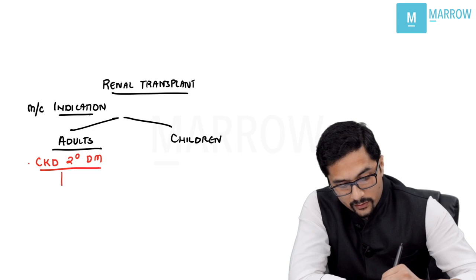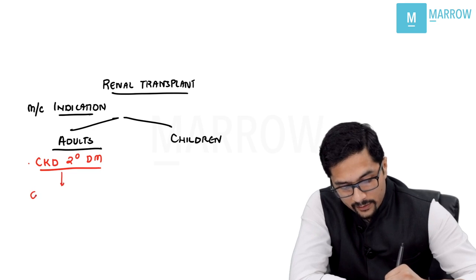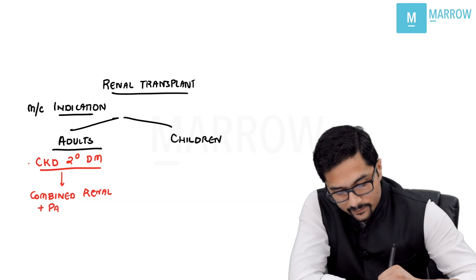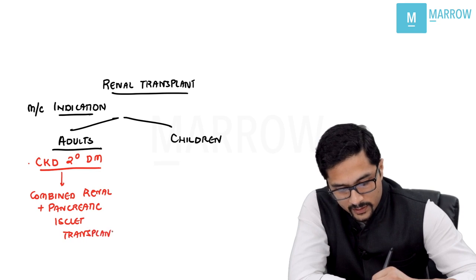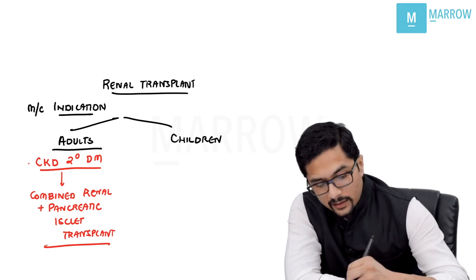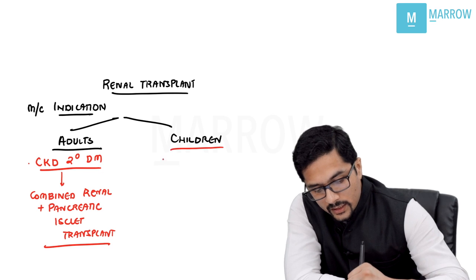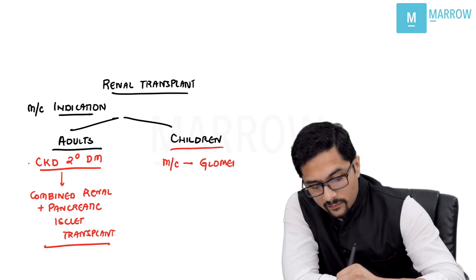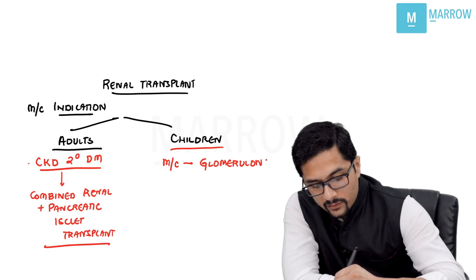When we are doing a renal transplant for diabetic nephropathy, we do a combined renal plus pancreatic islet transplant so that it takes care of the diabetes part as well. In children, on the other hand, the most common indication is glomerulonephritis.